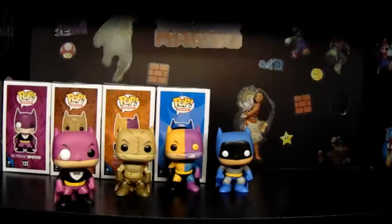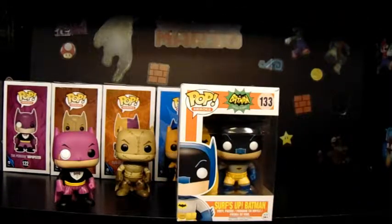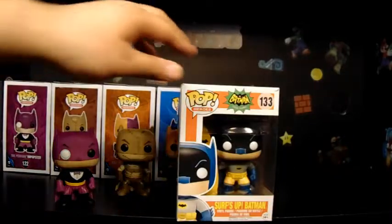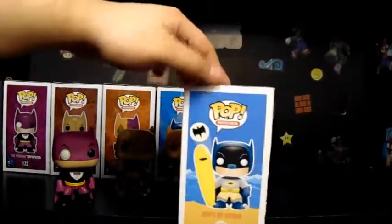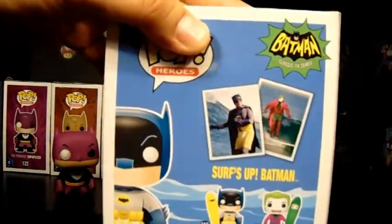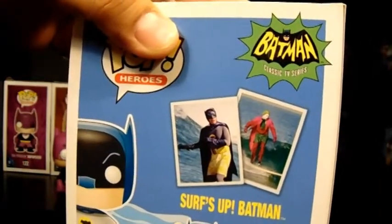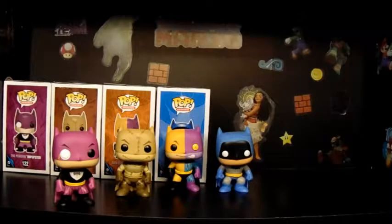This next one we got in town and I was super happy to find it — it's the classic Surf's Up Batman. There's also a Surf's Up Joker and a two-pack; I think it was a very short line. I wonder if that's really Adam West and Cesar Romero on that surfboard — I think so because they did a lot of green screen.